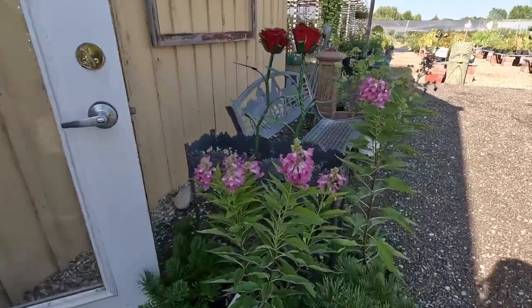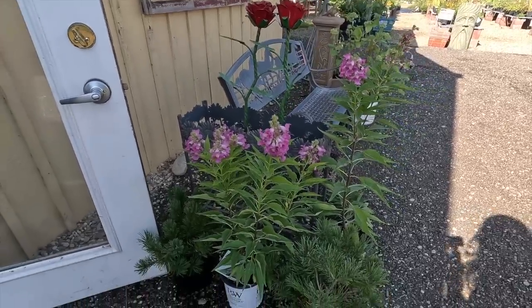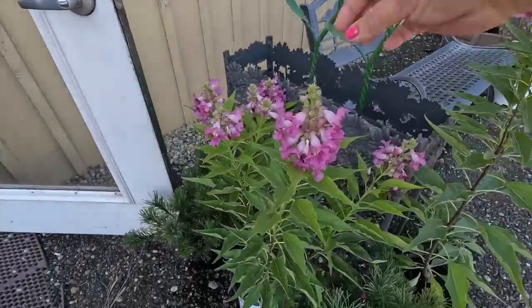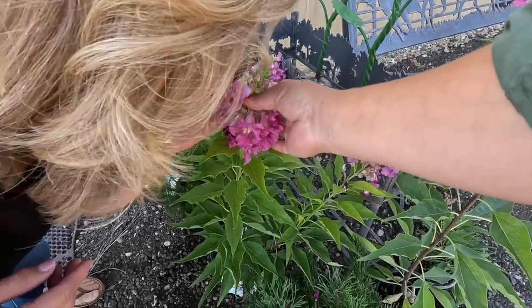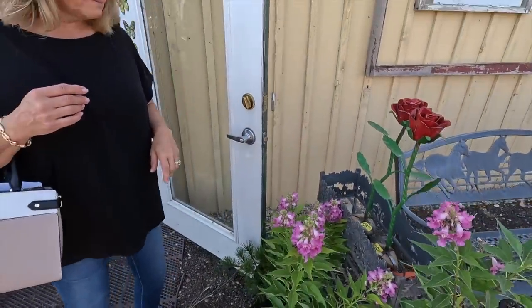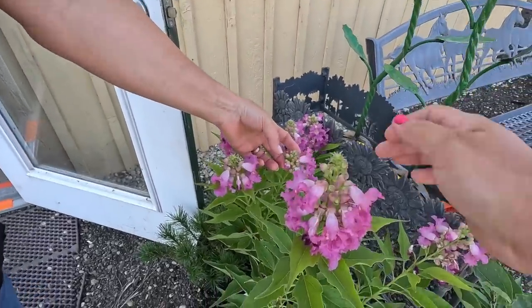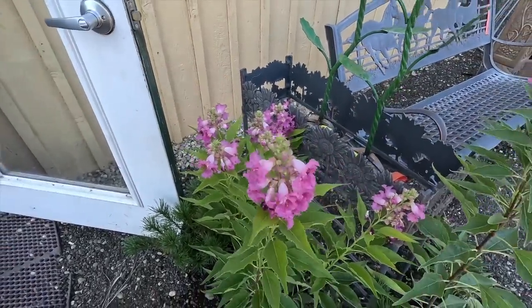This is the Chitalpa — I didn't realize it. How'd they get one? These are brand new for next year. You should smell them — it's a desert willow and catalpa blend. Isn't that cool? And the bees like it. They look like a frilly snapdragon.